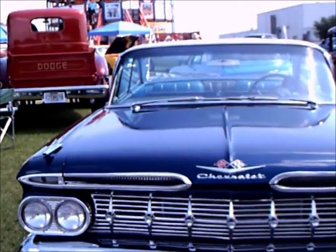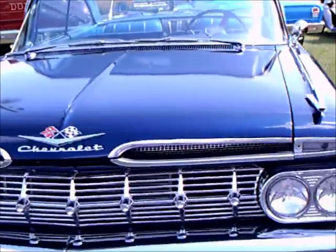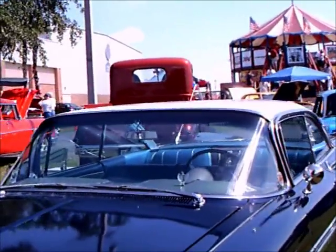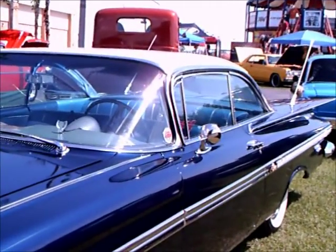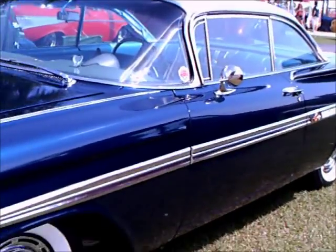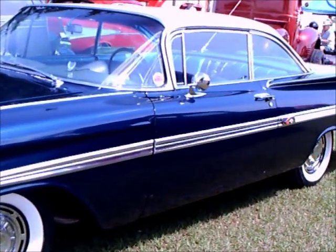This is a 1959 Chevy Impala two-door hardtop, and that's not a current license plate there on the front. This is a really cool car — dark blue with white trim and white top — and of course a very big wraparound windshield.